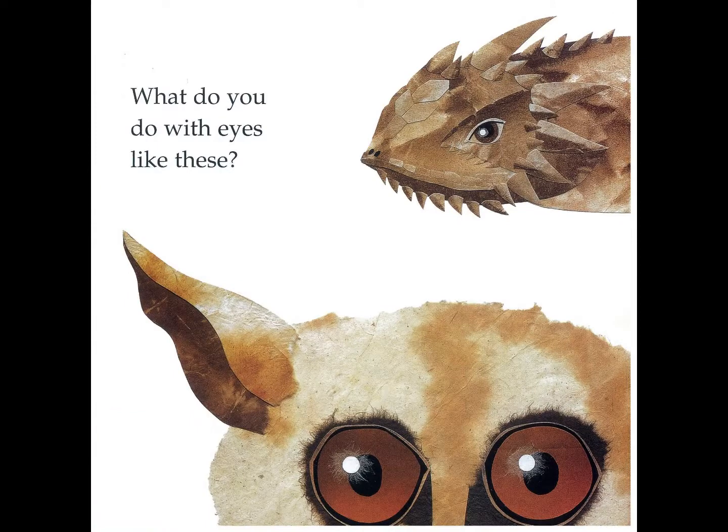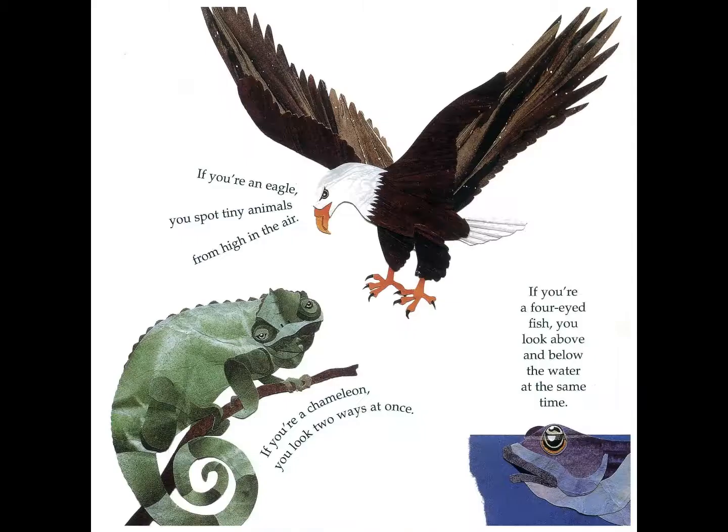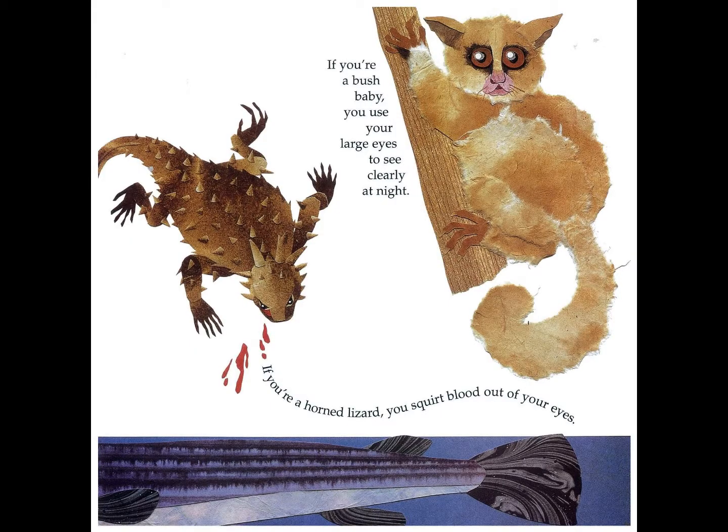What do you do with eyes like these? If you are an eagle you spot tiny animals from high in the air. If you are a chameleon you look two ways at once. If you are a four eyed fish you look above and below the water at the same time. If you are a horned lizard you squirt blood out of your eyes. If you are a bush baby you use your large eyes to see clearly at night.